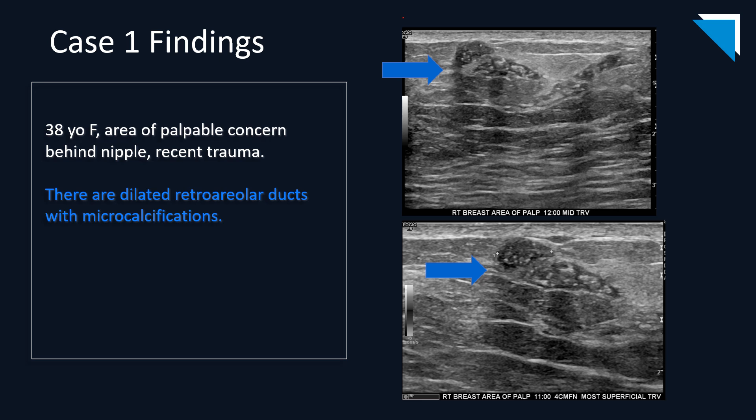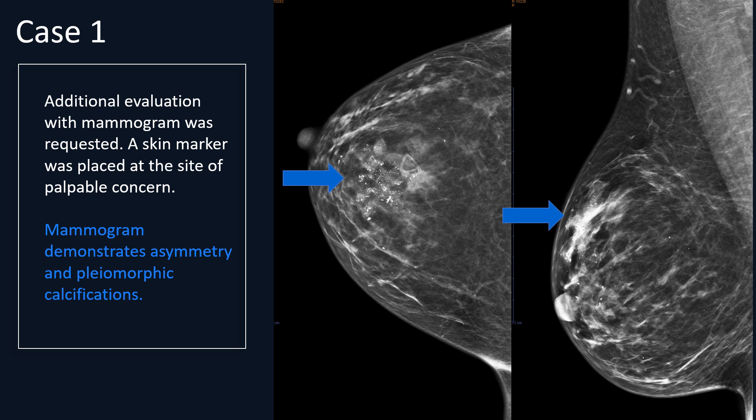As the arrows there demonstrate, there appear to be some dilated ducts behind the nipple, and there looks to be some specular echoes—possibly calcifications, possibly blood, possibly protein—not really sure. The next appropriate step in management is to do a diagnostic mammogram, starting by marking the area of palpable concern with a triangular marker placed on the skin. In that region, we see pleomorphic calcifications, making it clear that what we were seeing on ultrasound were calcifications in the ducts, and therefore the findings are suspicious.